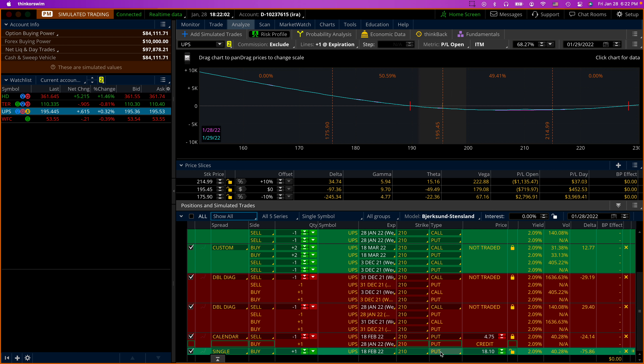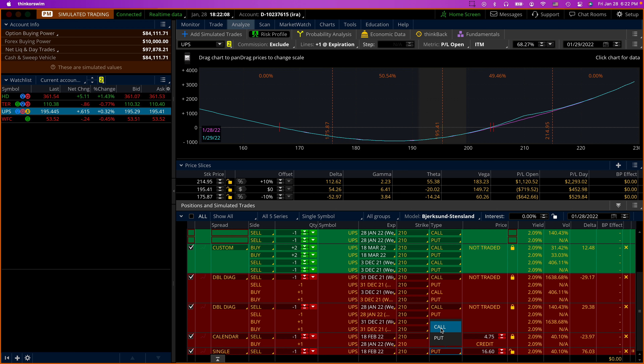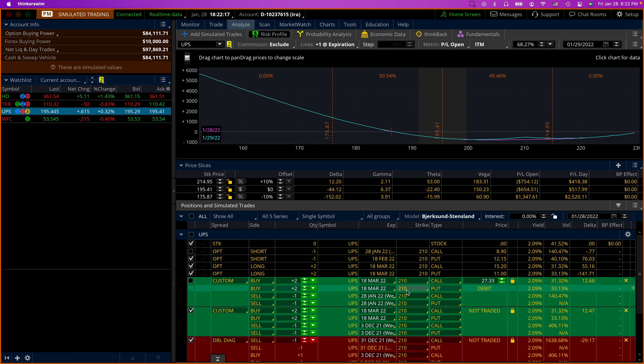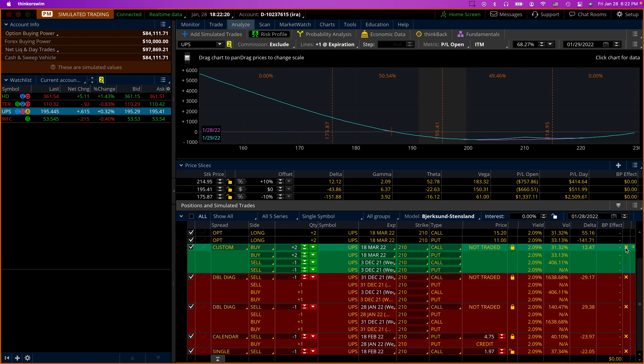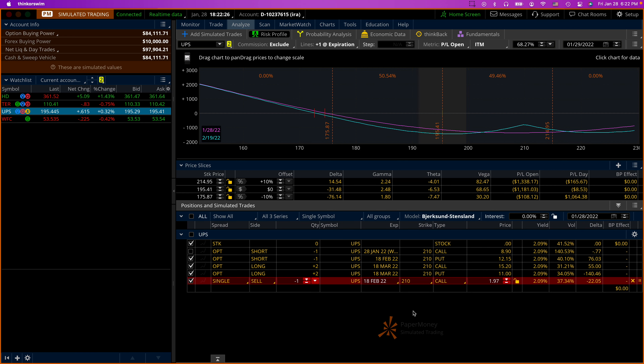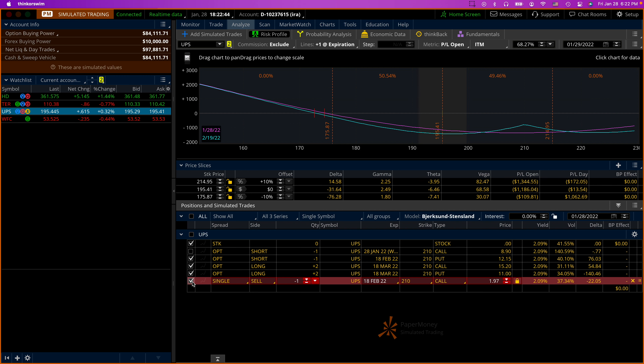Let's see what a call at the 210 strike price would be worth. If I were to sell one call at the 210 strike, it would be worth $2.09 — that's not too bad. I think we understand what went on here. So this call is going to expire worthless today. I'm going to sell an additional one for $1.97. This is what it will look like — delta goes from minus 9.58 to minus 31.